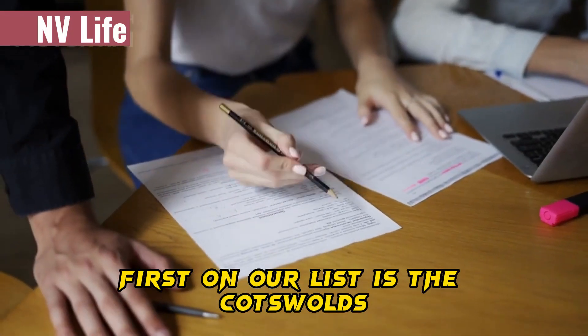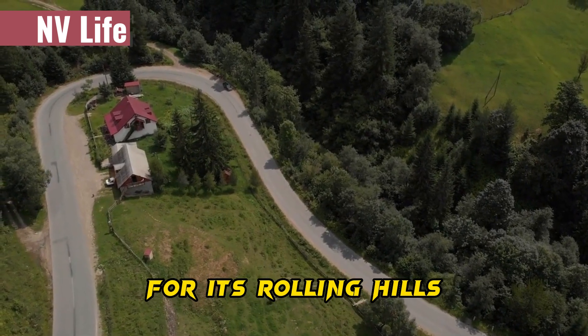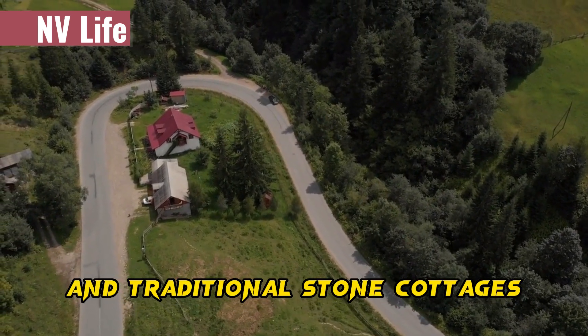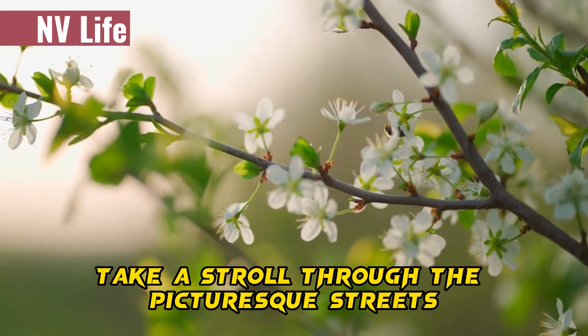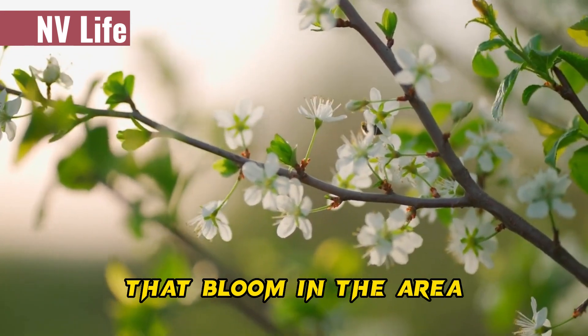First on our list is the Cotswolds. This charming area of England is known for its rolling hills, quaint villages, and traditional stone cottages. Take a stroll through the picturesque streets and admire the beautiful spring flowers that bloom in the area.